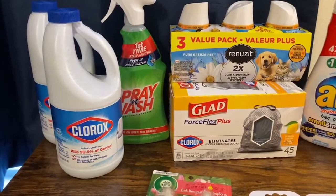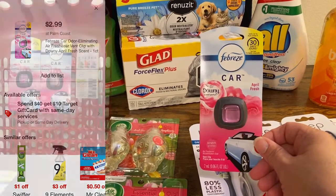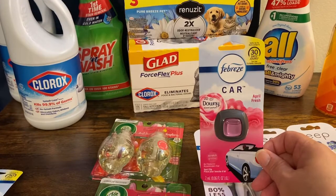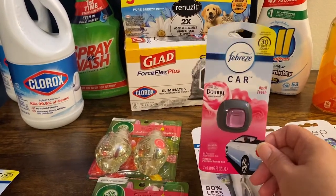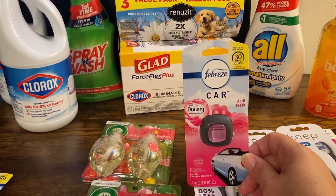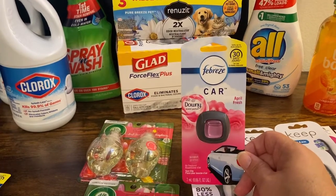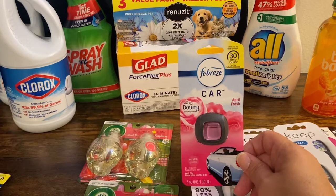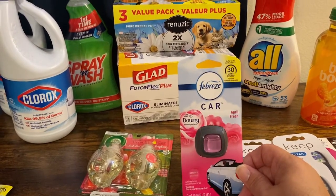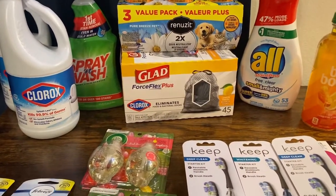Then we have the Febreze Car Clips. I bought two of these — they are $2.99 in the store, buying two makes it $5.98. There was a buy one get one free coupon that came out in the May P&G — I buy my coupons from BQ Savings; we receive them early and that allows me to shop early. With that buy one get one free coupon, it should have taken off $2.99, but it actually only took off $2.17, so I'm missing $0.80. I'm going to head back and see about getting that from customer service. $5.98 minus the $2.17 brought me to $3.81. There were no other rebates to use.